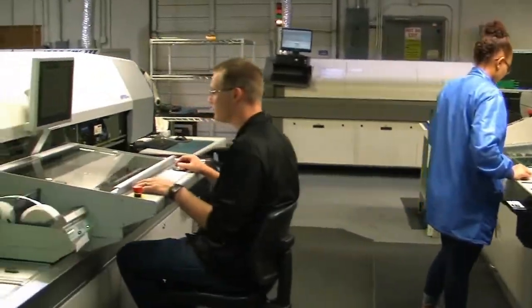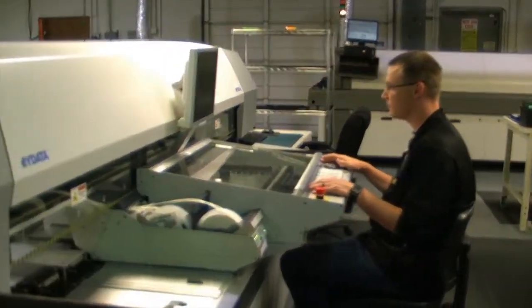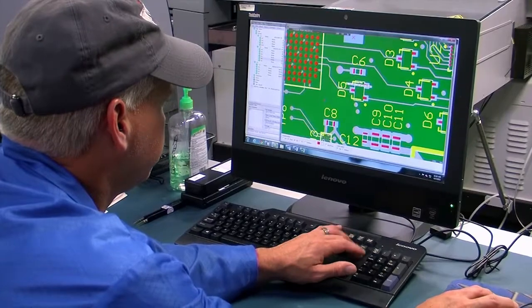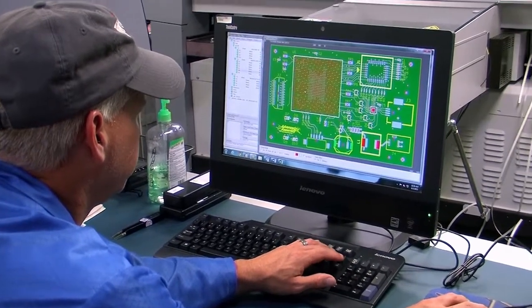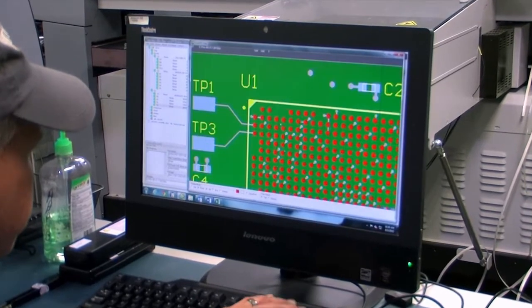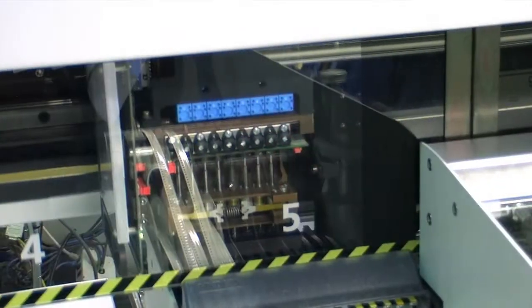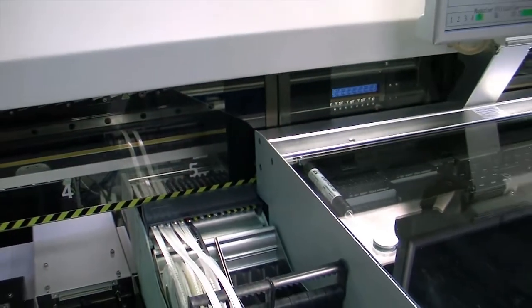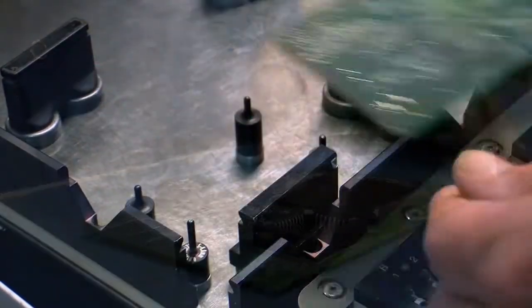While the bare boards are having solder paste applied, one of our five MiData pick-and-place machines is programmed for your job. Setup time is reduced significantly by using the same proprietary software and manufacturing data used for the initial DFA check. Each machine can complete parts placement for an order in anywhere from a few minutes to a few hours, depending on design complexity.